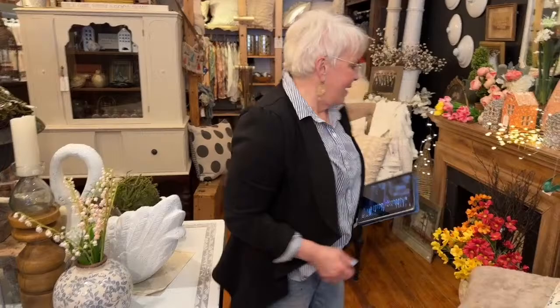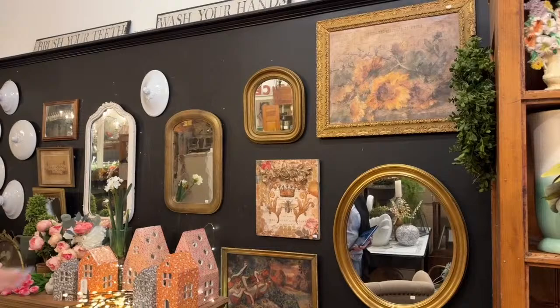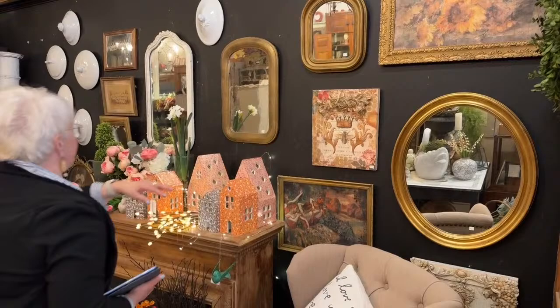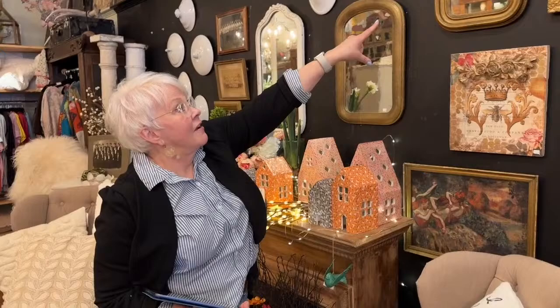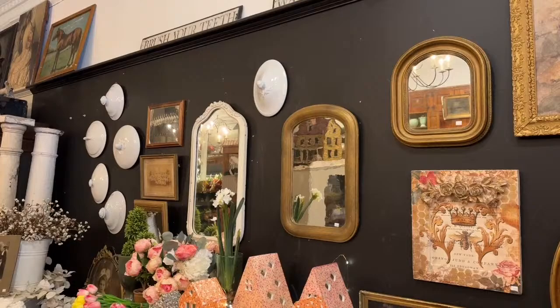And the beautiful wall — I have just been bringing up every gilded and gold and vintage frame with just those warm tones for right here. I've been lucky enough to have these two. I just found that one a couple of weeks ago. Look at that precious little vintage mirror — it's got the plank on the back of it. I just love it.